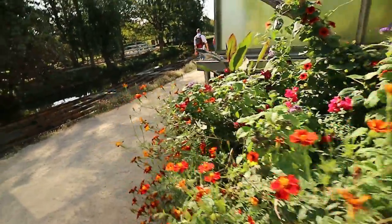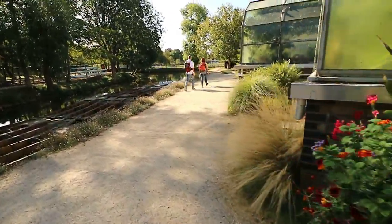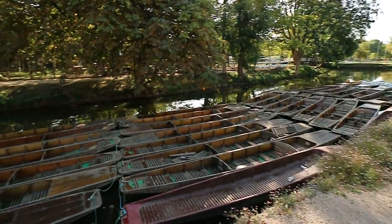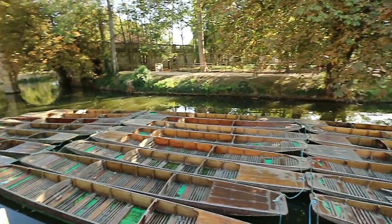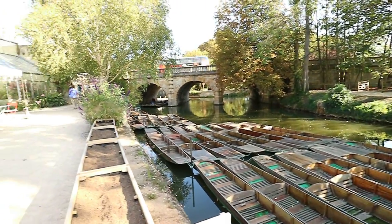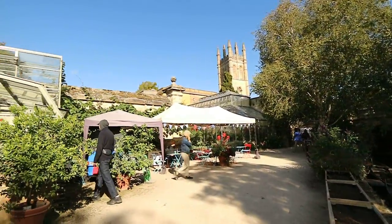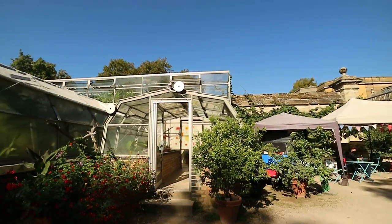This is a crocus that comes up in fall time — it has a lot of patterning on its flowers. And we're outside again. This is the Mordland Bridge — Mordland Tower.